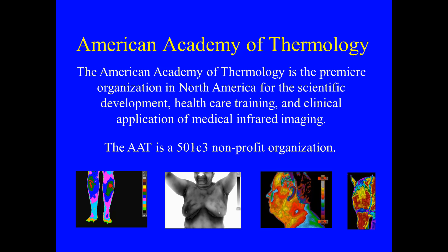Welcome to the American Academy of Thermology. The AAT is the premier organization in North America for the scientific development, health care training, and clinical application of medical infrared imaging. It is a 501c3 non-profit organization. It creates internationally peer-reviewed guidelines for thermal imaging for neuromusculoskeletal medicine, breast thermal imaging, oral systemic imaging, and veterinarian applications.